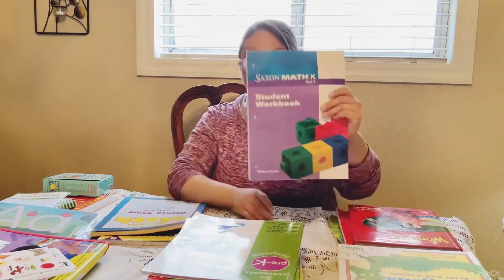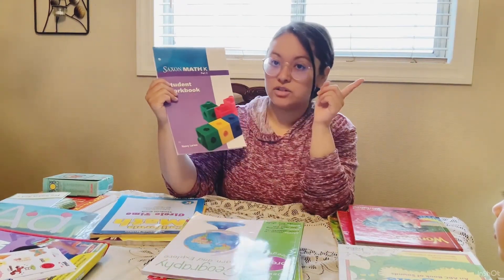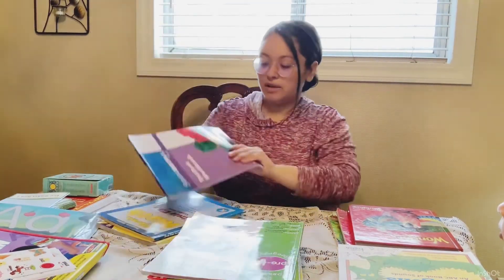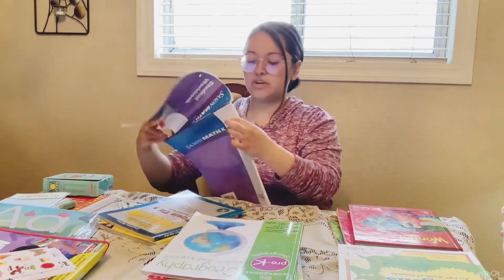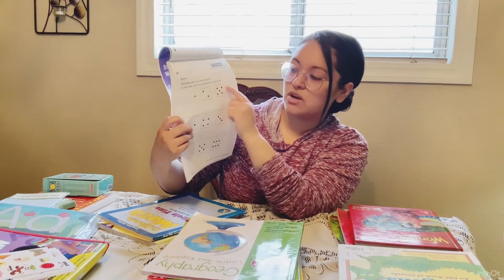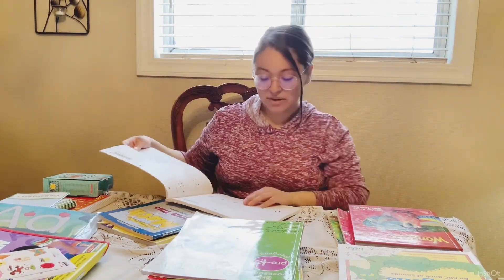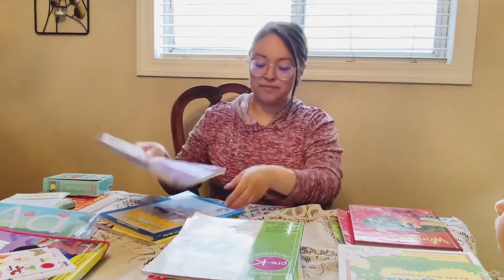My sister-in-law also gave me Saxon Math — I have two packets, part one and part two. I used this with my other daughters and we really love it. I plan to use it as the main introduction to math, so I'm definitely using this. The other workbooks are extra. Saxon Math also has a kit with manipulatives and different objects. An example page says 'how many dots are in each row? Color the square with the most dots red.' The paper quality is actually better than the others.